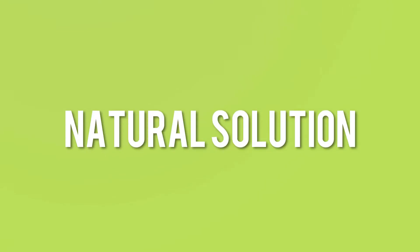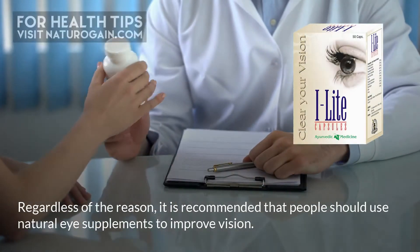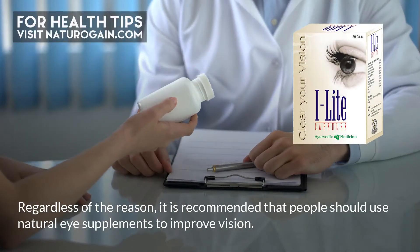As a natural solution, regardless of the reason for poor vision, it is recommended that people use natural eye supplements to improve vision.